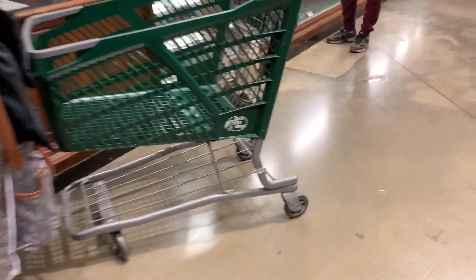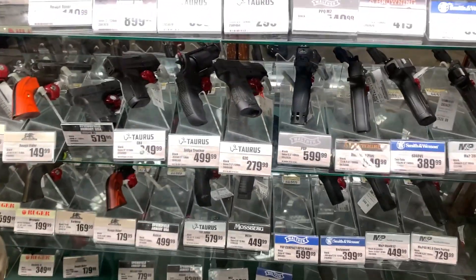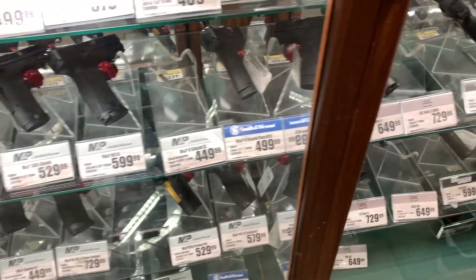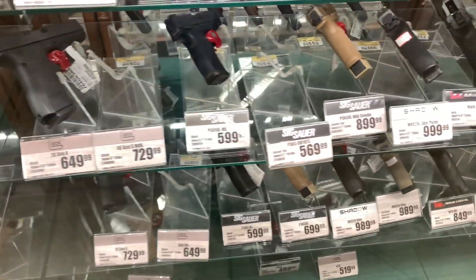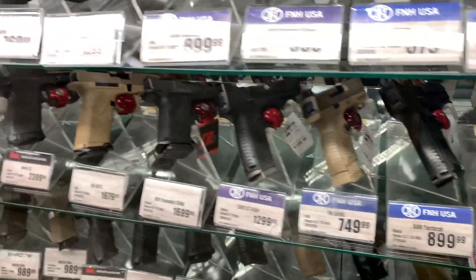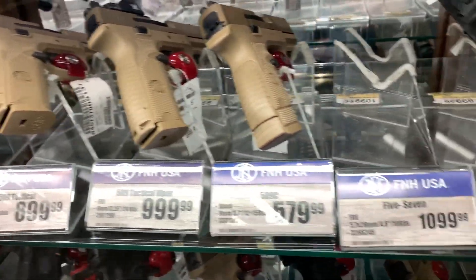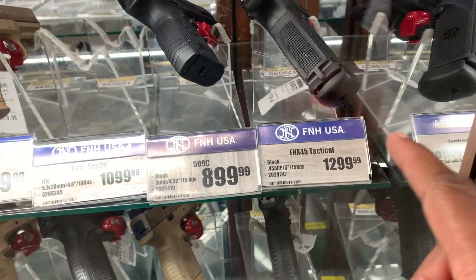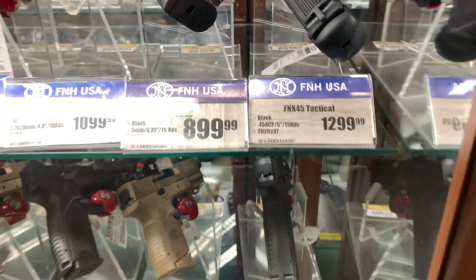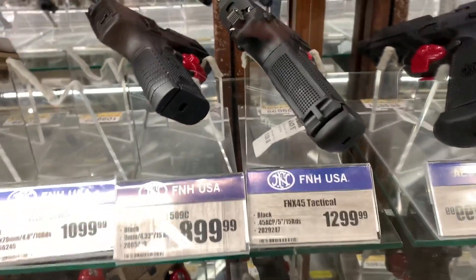Let me take y'all over here and look at some of the guns. I gotta get one of these FNs, guys — I want an FN so bad, I'm just trying to figure out which one I want. I think I want the .45 — this one right here, the .45 caliber FN. I really really want that right there — it's gonna be my next one to get.